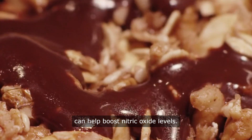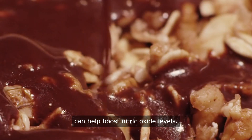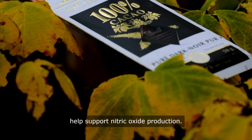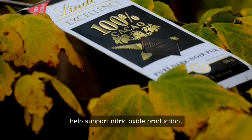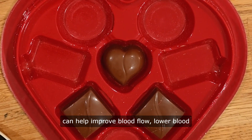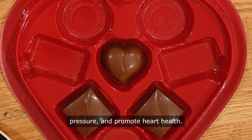Dark chocolate is another food that can help boost nitric oxide levels. Dark chocolate contains flavonoids, which are antioxidants that help support nitric oxide production. Consuming dark chocolate in moderation can help improve blood flow, lower blood pressure, and promote heart health.